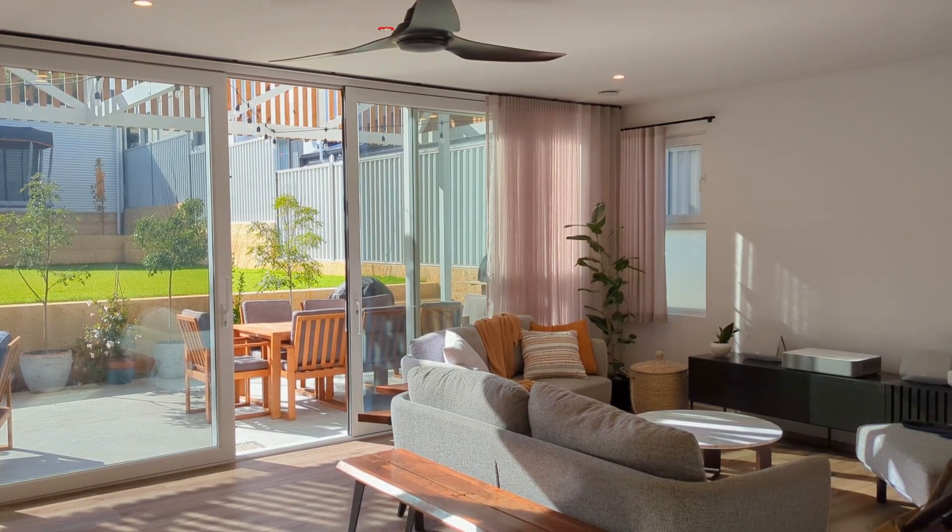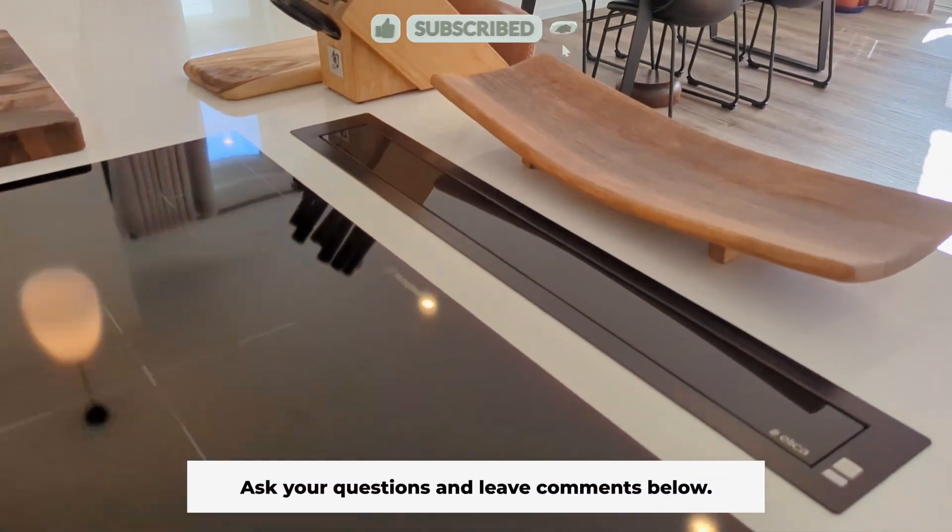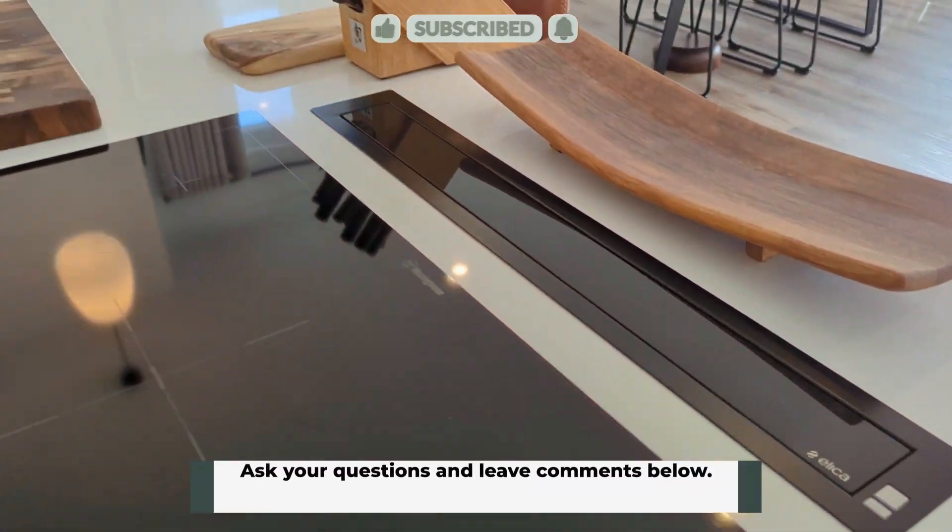Being a passive house, it's all about electrical appliances. Built into the island is an induction cooktop, and what you can see behind there is actually a pop-up recirculating range hood.